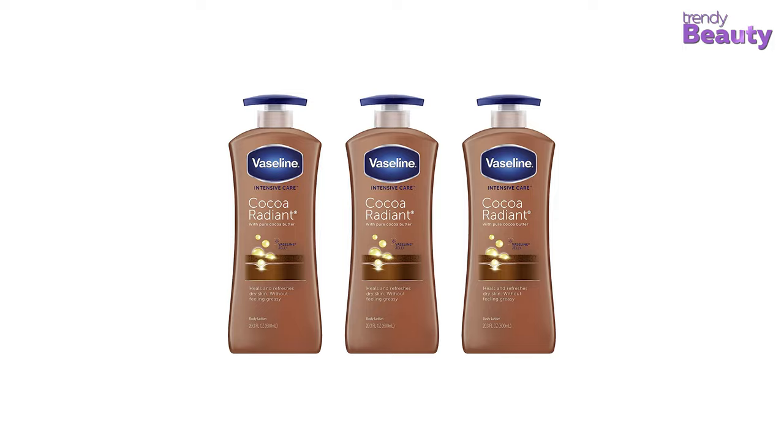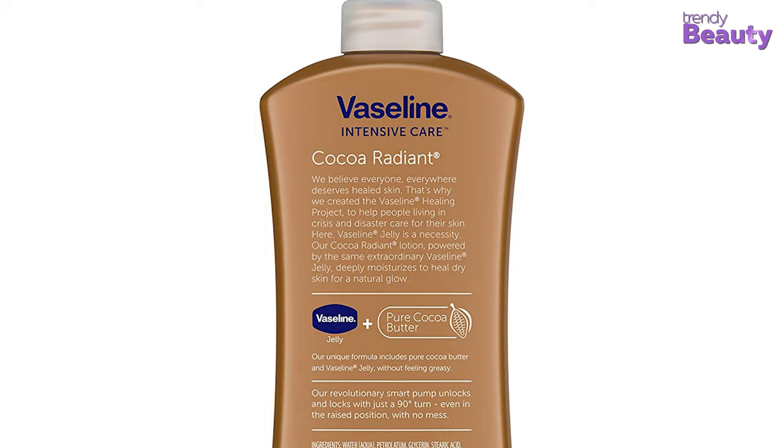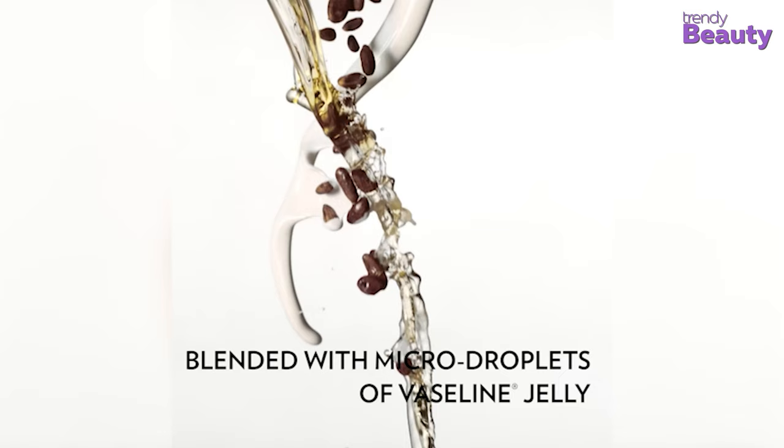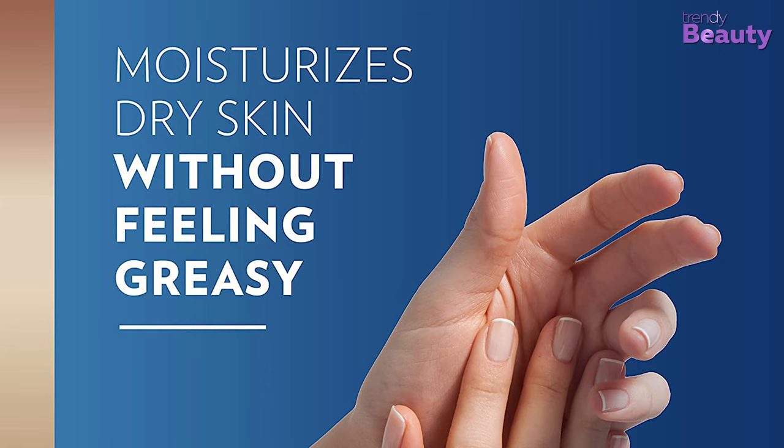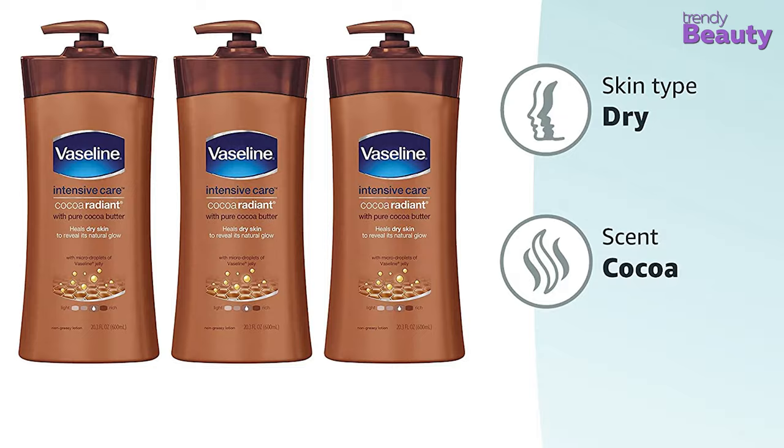Now, if you don't want to go for body oil, then you can pick the Vaseline Intensive Care Cocoa Radiant Lotion. It's an ultra-healing, radiant, and moisturizing lotion. The body lotion is made with 100% pure cocoa and shea butter that's known to reveal the skin's natural radiance. The body lotion is non-greasy, but at the same time it provides your skin with rich moisturization.